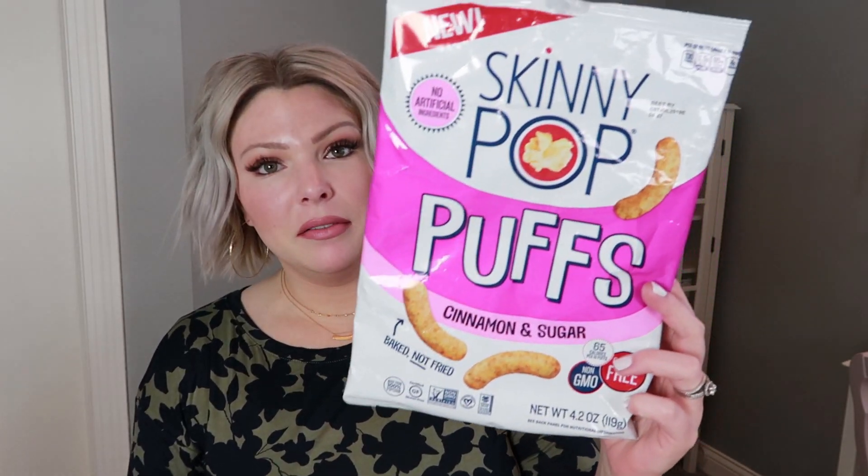These taste like churros — like a churro you would get... I remember them from school lunch back in high school. I loved taco bar day because they had churros and it was so delicious. You can probably get them at Taco John's or somewhere like that. These taste like churros and you can have one and a half cups for four points, or one and a half cups for 130 calories.